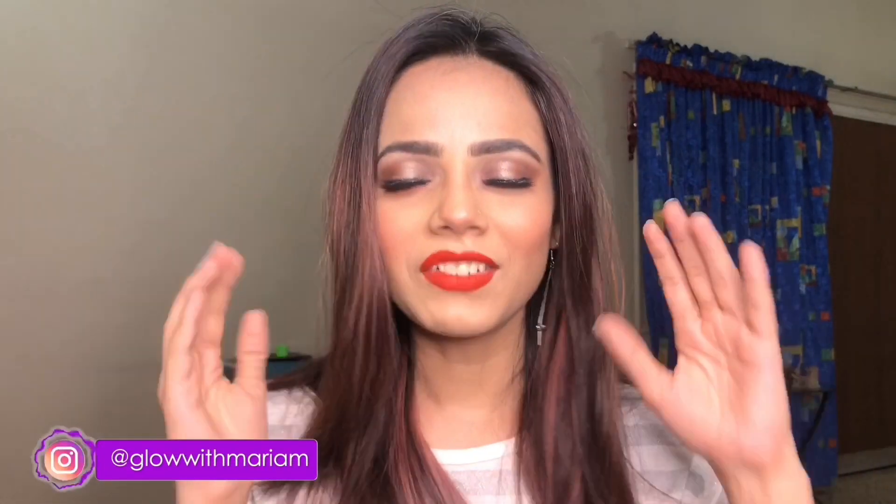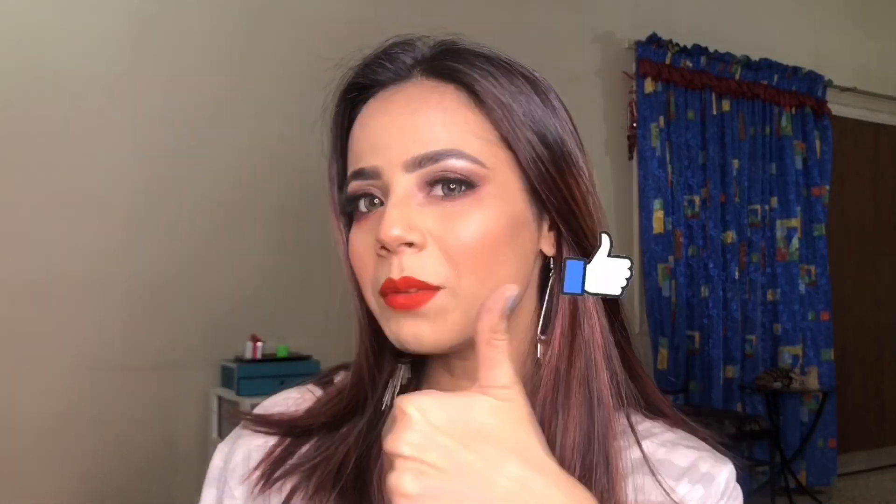Hey guys, this is Maria, welcome back to my channel. I know you have a lot of questions — where was I, why did I go — there was so much going on in my life, but the good thing is I'm back now and I've created this amazing look for you guys. If you like this look, hit the like button, click the subscribe button right below, and hit the bell icon so you get a notification when I upload a video. If you want to see how I created this look, just keep on watching.